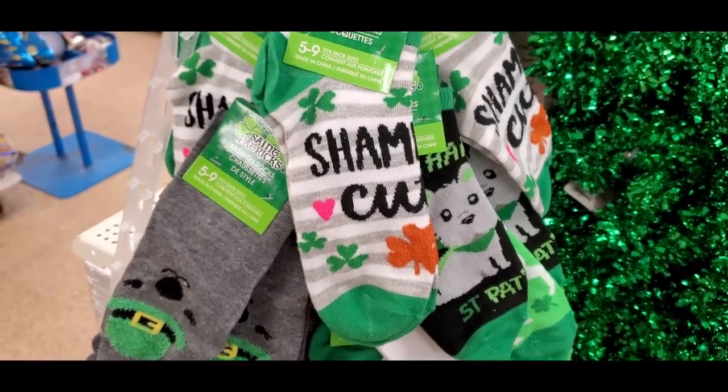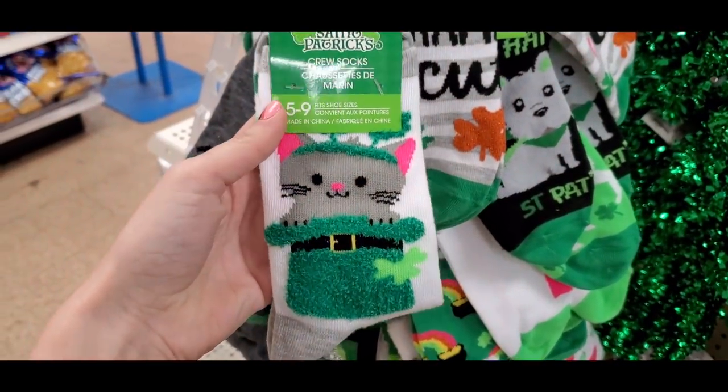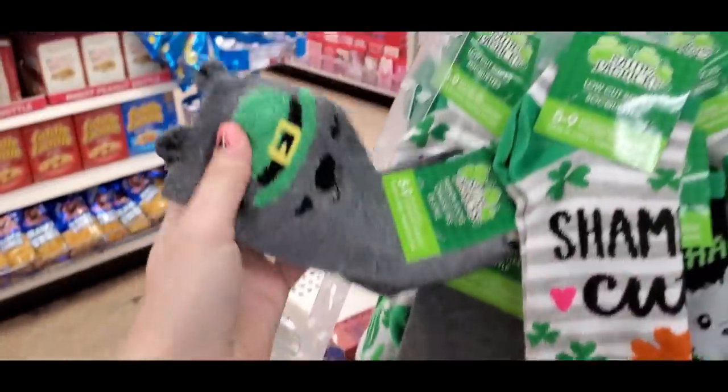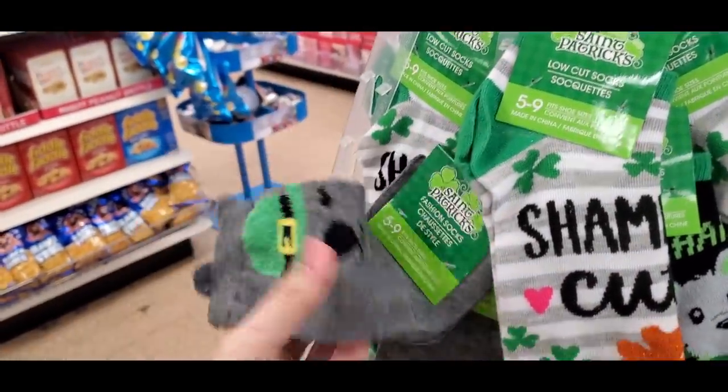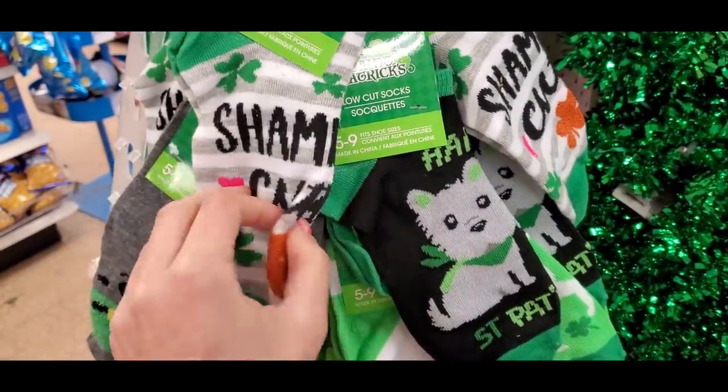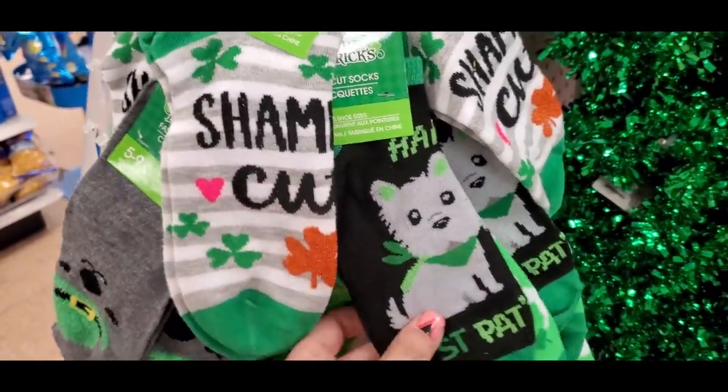Some Saint Patrick's Day stuff — I loved all the socks they came out with, especially the cat one and these little bear ones with tiny ears. Really cute socks this year; I love Dollar Tree socks.